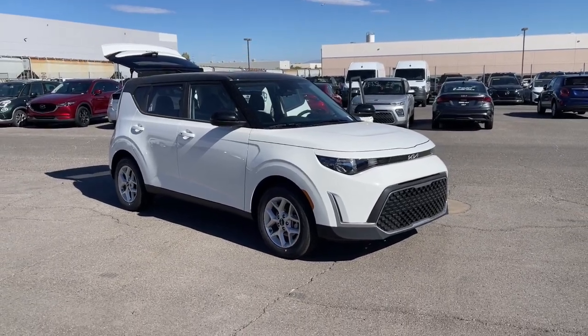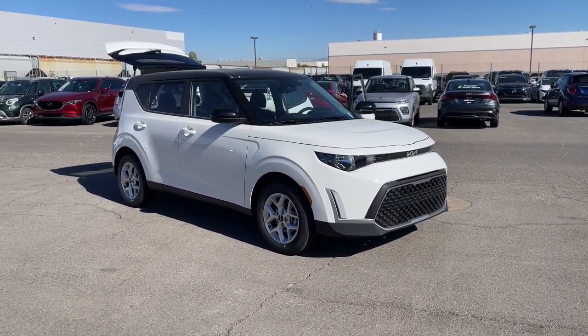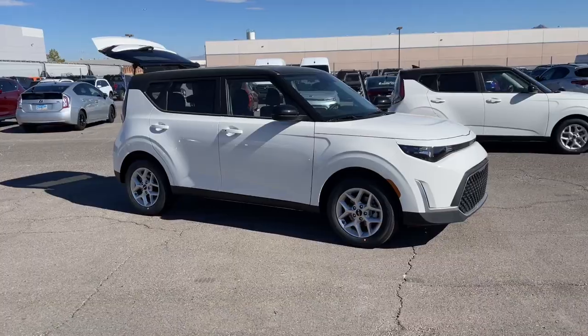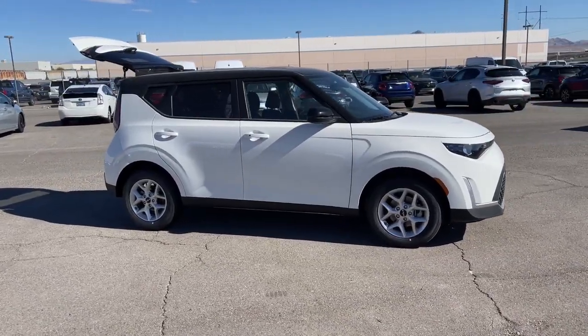Get into the 2025 Kia Soul. Here's a versatile Kia Soul, the subcompact crossover that's funky, affordable, and loaded with talent.